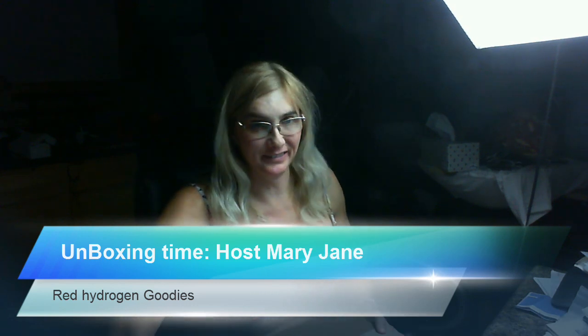Welcome to another edition of Unboxing Time, I'm your host Mary Jane, and today we got Red Hydrogen goodies so let's get into it. They really taped this up. You're probably wondering why is this host in a bikini top in the middle of winter — you will see.